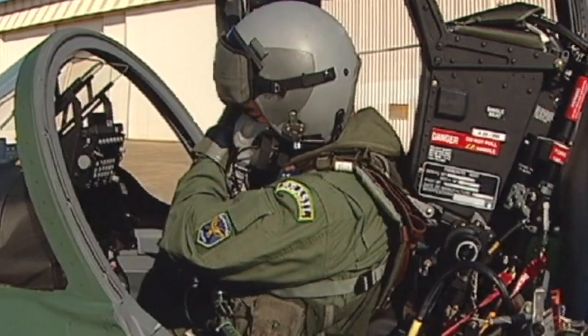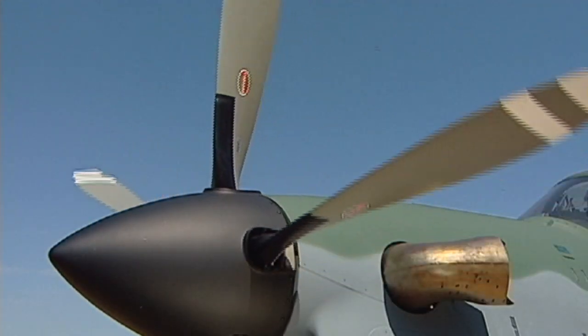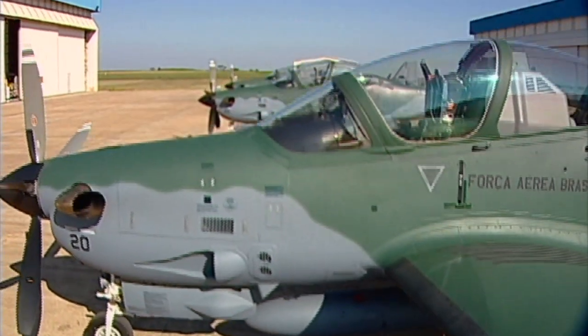Martin Baker seats, Pratt & Whitney engine, Hartzell prop — a super aircraft with a great capability.